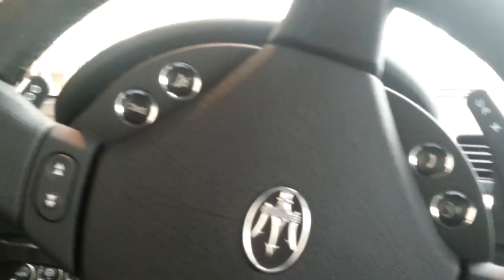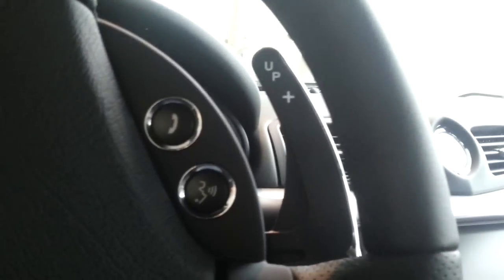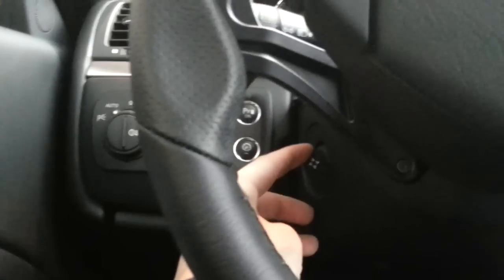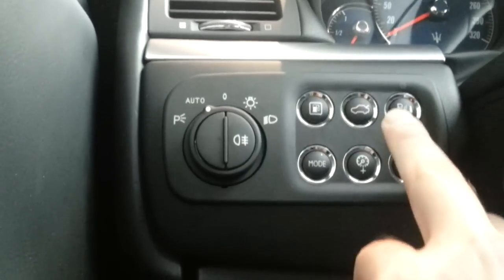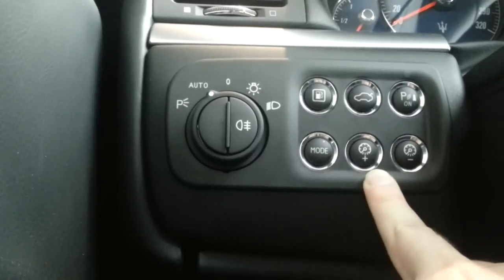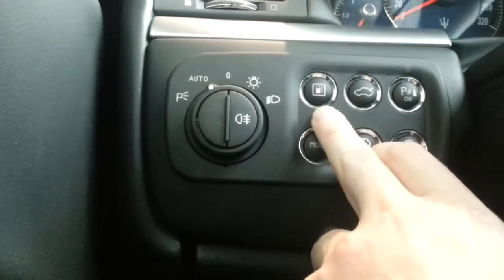Voice activation, entertainment settings, shift paddles — not mounted on the steering wheel. Electric movable steering wheel, parking sensor button, cruise control, trunk release, fuel cap, automatic headlights. GranTurismo Sport written on the dash. Storage with AUX and USB input. Very comfy and sporty seats.